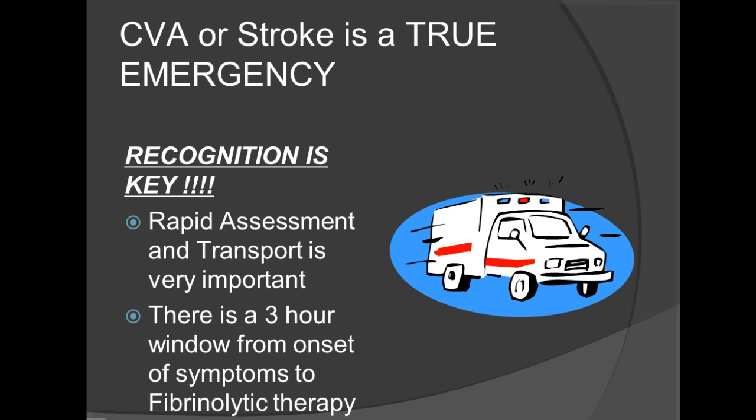A stroke is a true emergency and recognition is key. Rapid assessment and transportation on the BLS level are imperative. There is typically a three-hour window from the onset of symptoms to fibrinolytic therapy. Fibrinolytic therapy, typically known as clot busters, can greatly increase the chance of rehabilitation and reduce morbidity rate in strokes. The reason why rapid assessment and transportation is very important is very obvious. However, many patients are known to ignore these types of symptoms and wait to see if everything goes away.